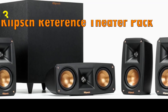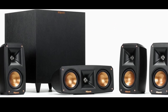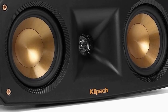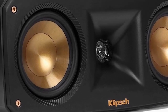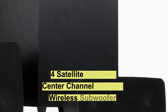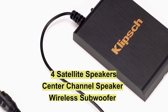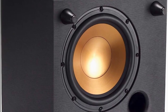The Klipsch Reference Theater Pack 5.1 is a great option for those who want a complete home theater system that delivers exceptional sound quality. With its four satellite speakers, center channel speaker, and wireless subwoofer, the Klipsch Reference Theater Pack 5.1 delivers powerful high-quality sound that will enhance your movie and TV watching experience.